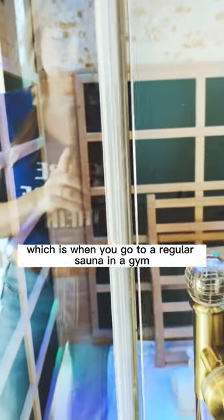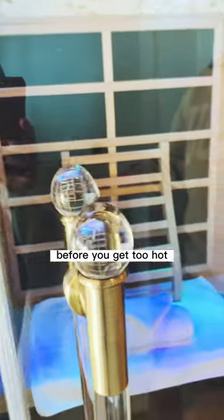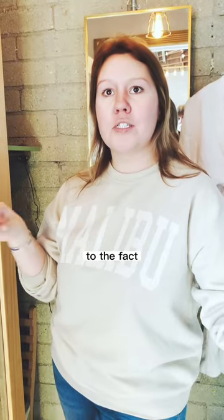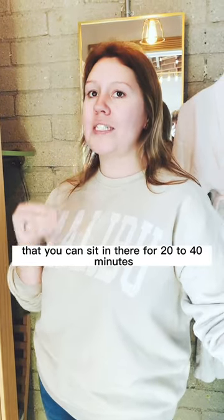This is different from a regular sauna. When you go to a regular sauna in a gym, you can sit in there for about 10 minutes before you get too hot, you can't breathe, it's too much humidity in there. These are dry saunas, so you can sit in there for 20 to 40 minutes.